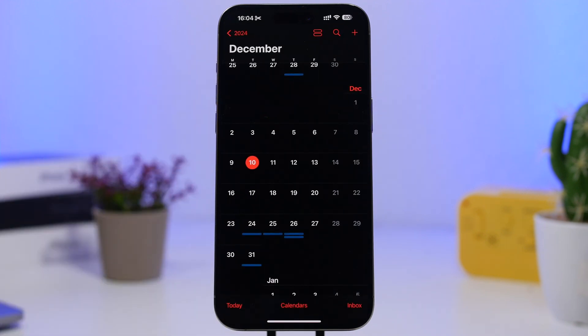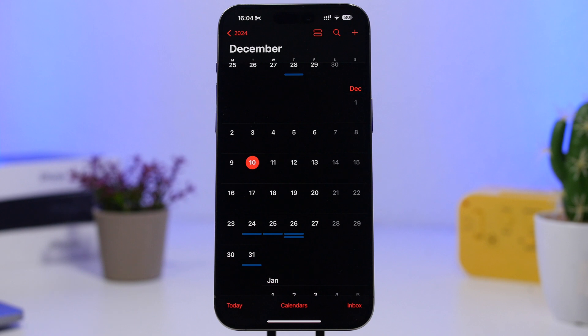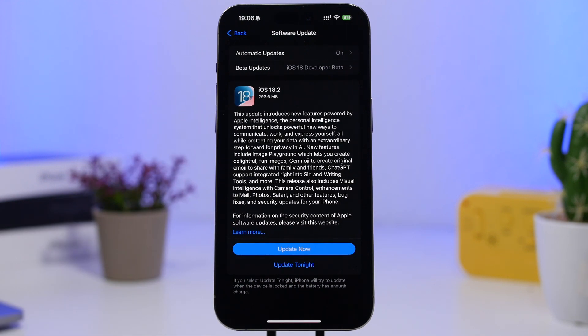First of all, we had to wait more than two weeks for Apple to actually release the RC version of iOS 18.2, which happened just last week. And now, when we were expecting Apple to release the public version on the 9th of December, they went ahead and released a second RC version. This update will come to your device at around 300 megabytes if you're updating from the first RC, or probably 6 to 7 gigabytes if you don't have the first RC.